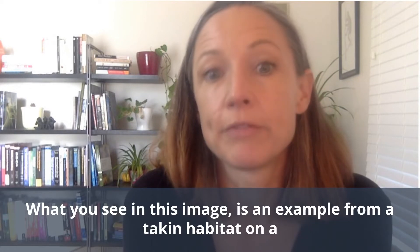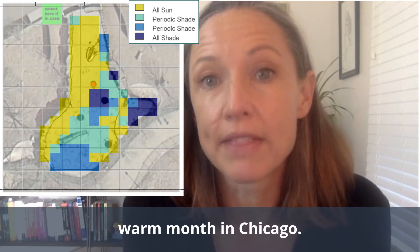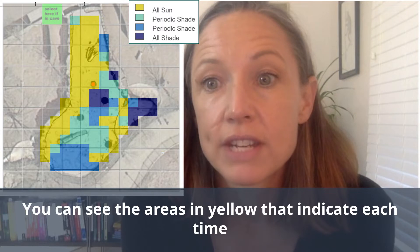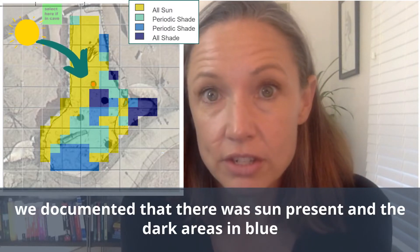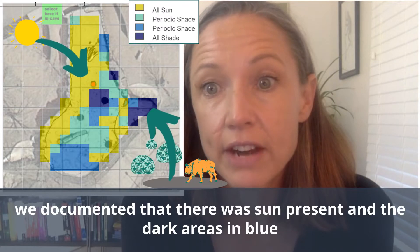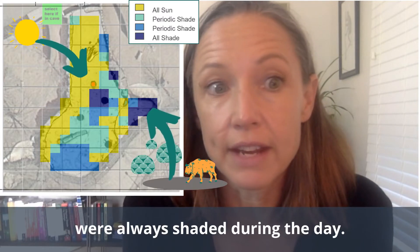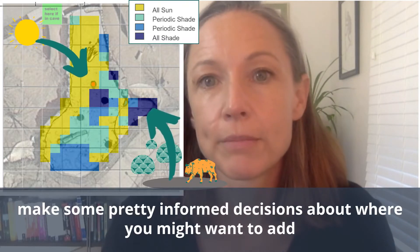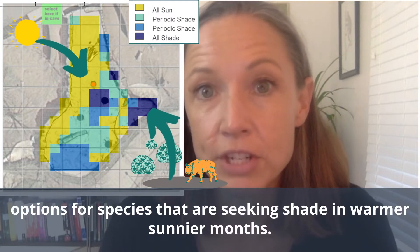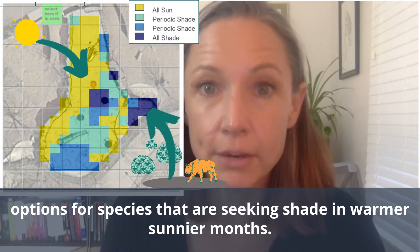What you see in this image is an example from a tapir habitat on a warm month in Chicago. You can see the areas in yellow that indicate each time we documented that there was sun present, and the dark areas in blue were always shaded during the day. If you were to stop here, you'd already be able to make some pretty informed decisions about where you might want to add shade to provide options for species that are seeking shade in warmer, sunnier months.